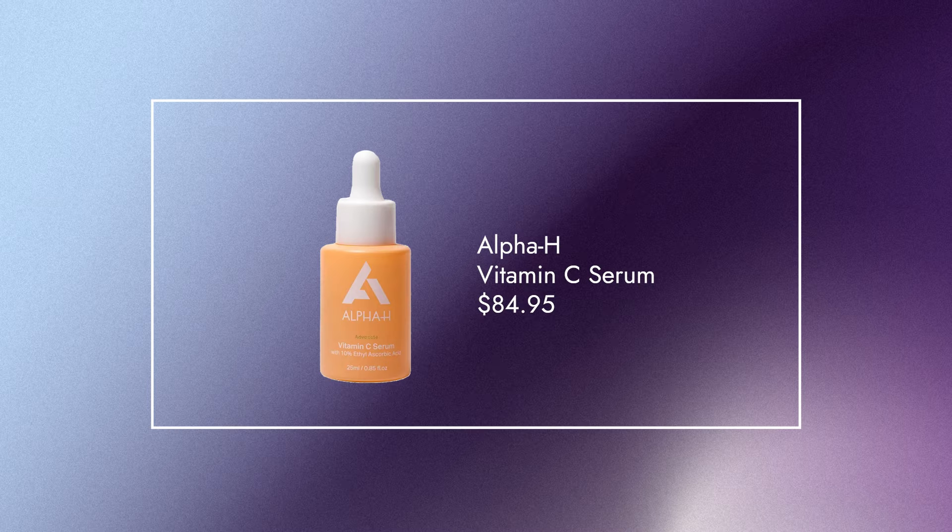Next up, another amazing Australian brand — Alpha H, and it's the world's cutest little vitamin C. This is their vitamin C serum, which has 10% ethyl ascorbic acid.